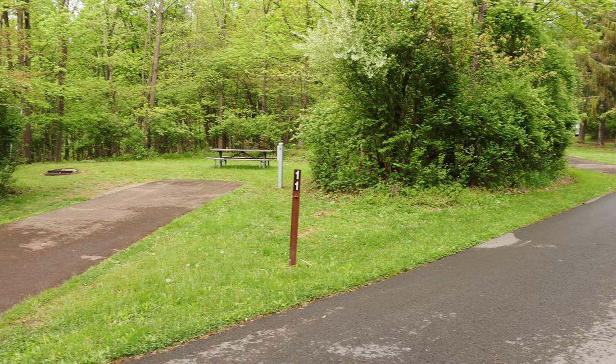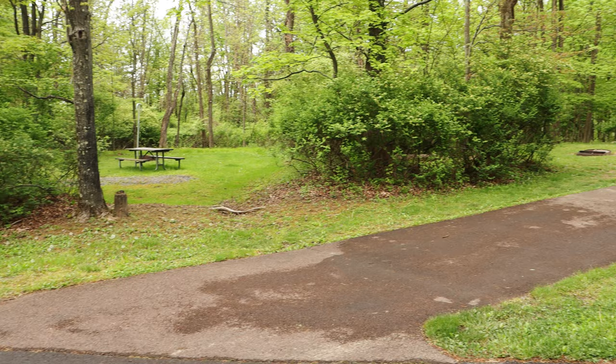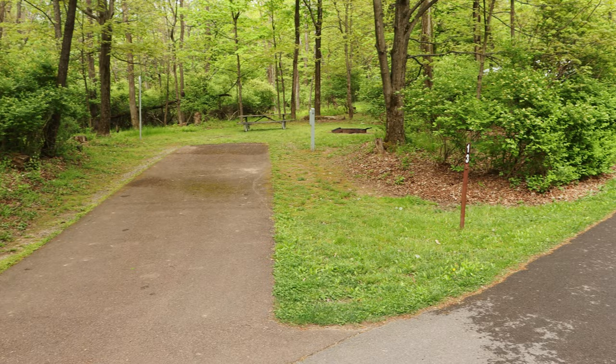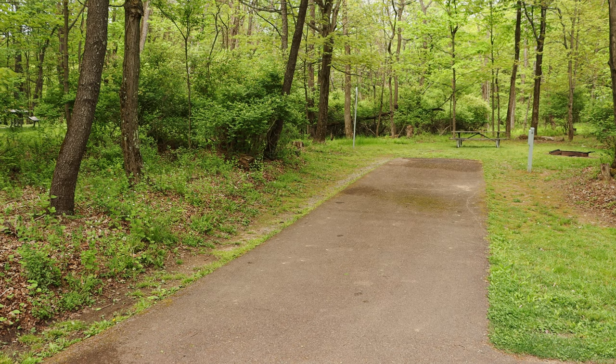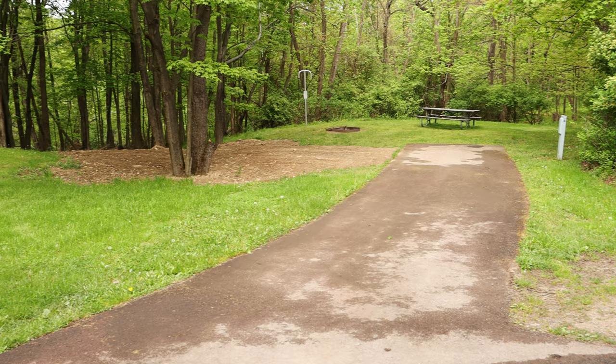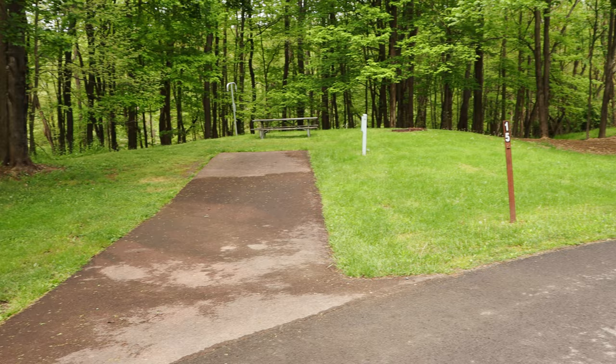Site eleven is a 45 foot site. Site twelve is listed as a 42 foot site. Site thirteen is listed as 48 feet — one thing to note for RVs, you may have some trouble getting your awning out because it's pretty close to a tree. Site fourteen is 44 feet. Site fifteen is listed as a 40 foot site.